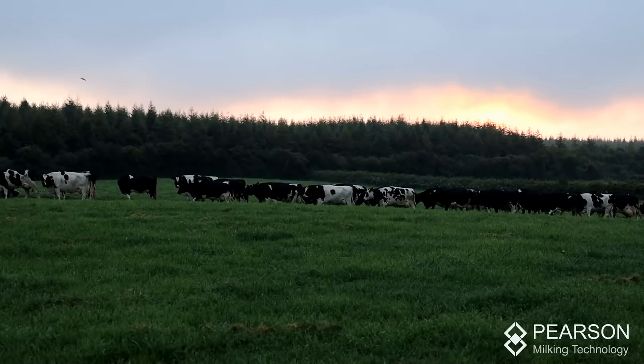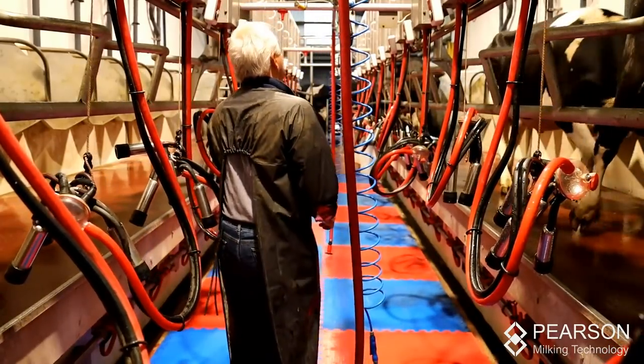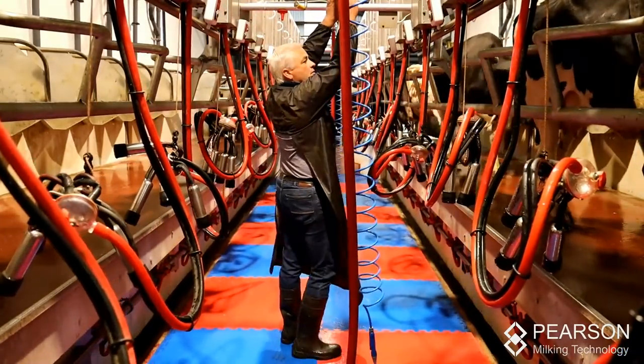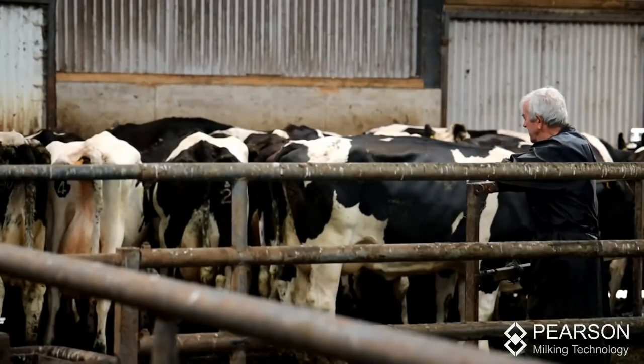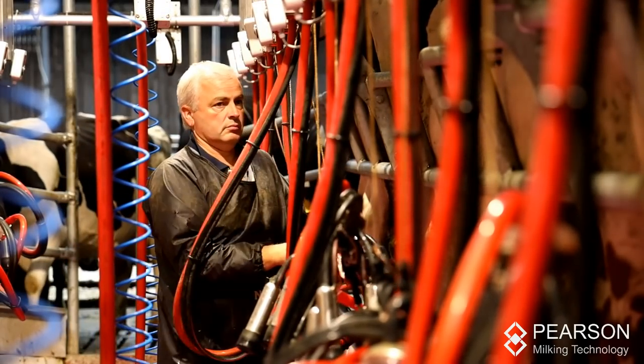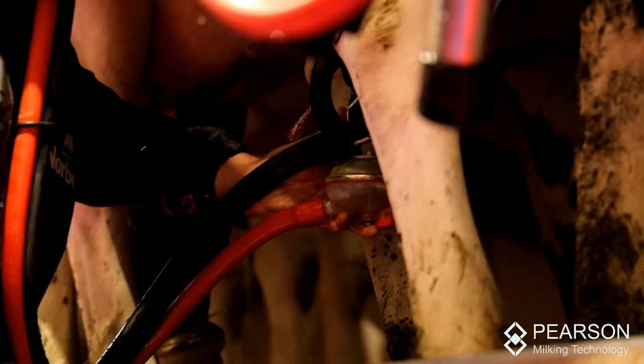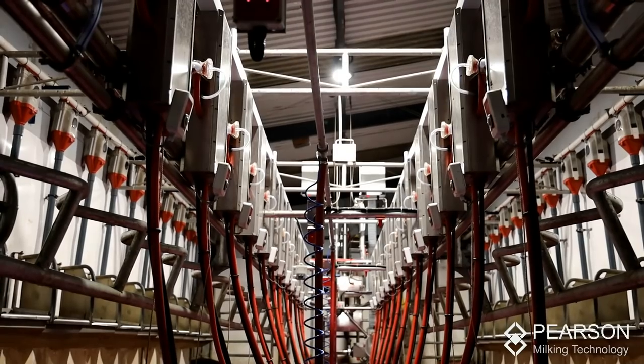After 1996, some leased land became available joining us here, so we increased cow numbers. By about 2010 we were up to about 60 to 63 cows, and with the six-unit machine it was probably taking a good while to milk. I had just taken over in 2010 and we decided to upgrade again.